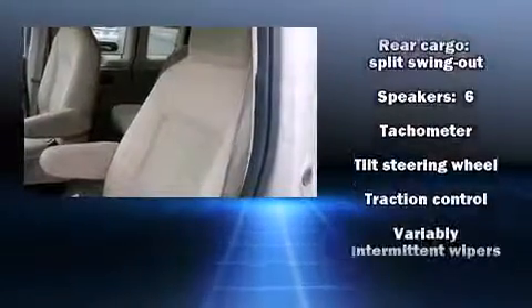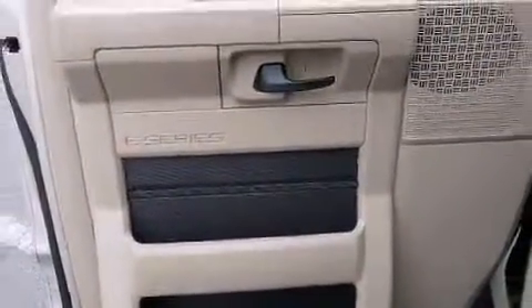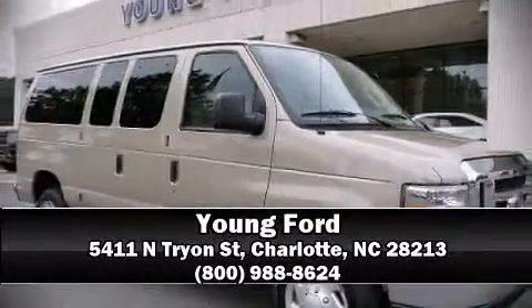It also arrives with a Carfax history report indicating just one previous owner. Our sales reps are knowledgeable and professional. We are here to help you.